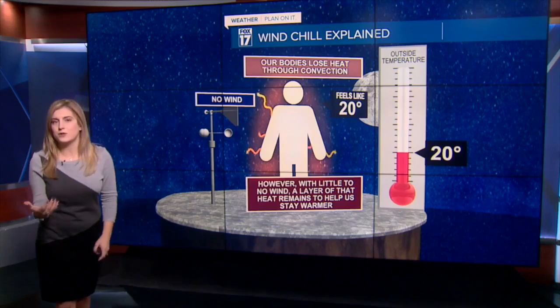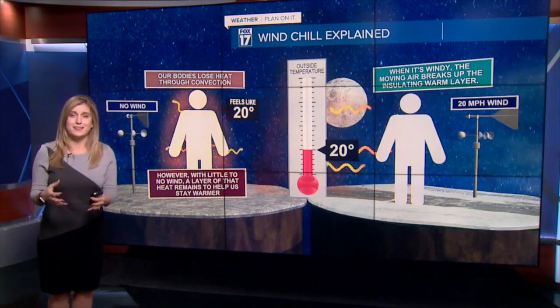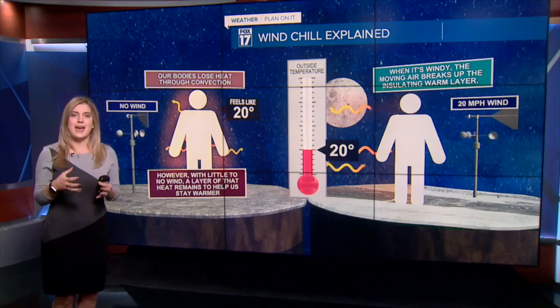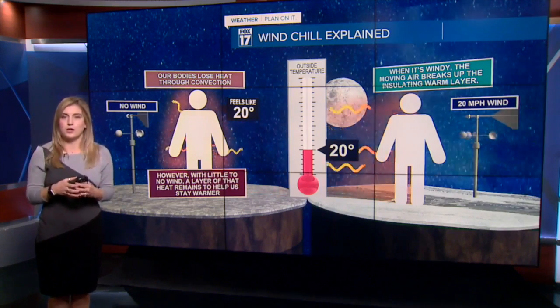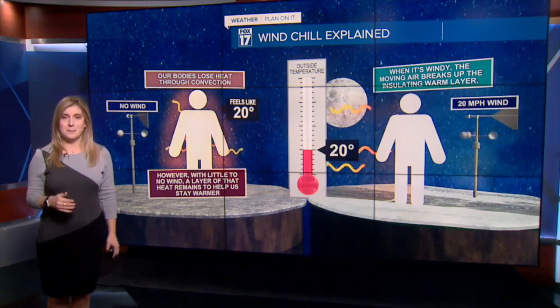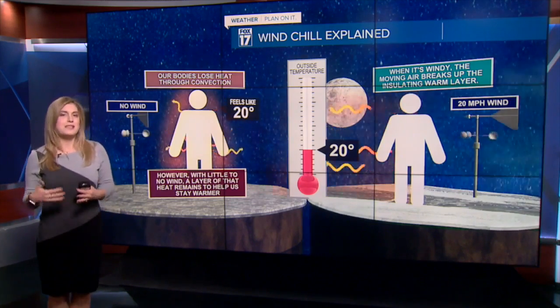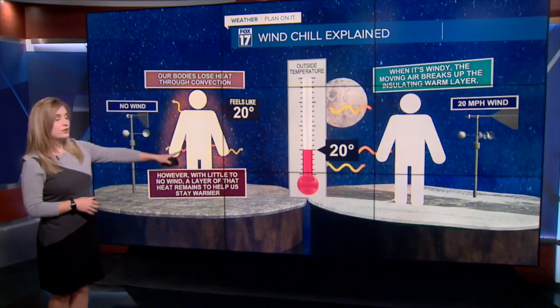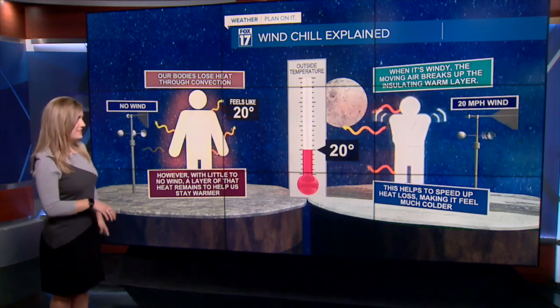Now once we factor in the wind, that all changes. Say we put in winds at 20 miles per hour gusts — what it does is it starts moving that air and breaking up that insulating warm layer around our bodies. That's what makes us feel like temperatures are colder, so that wind speeds up the process of heat loss, making 20 degrees feel like 4 degrees in this instance.